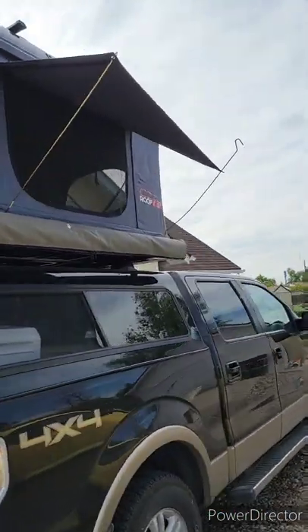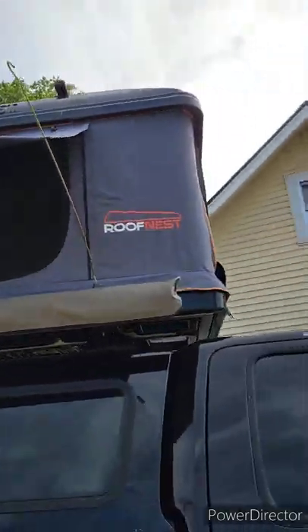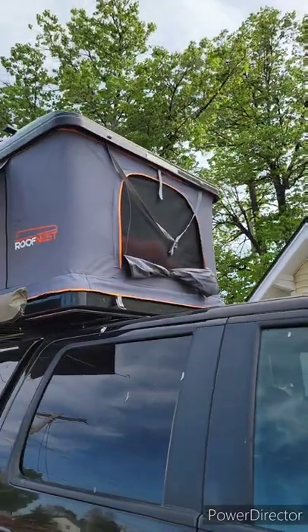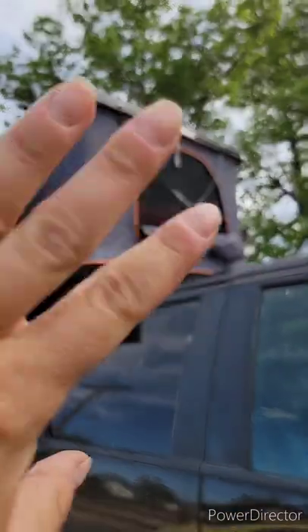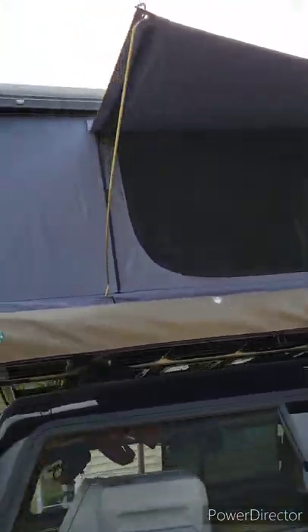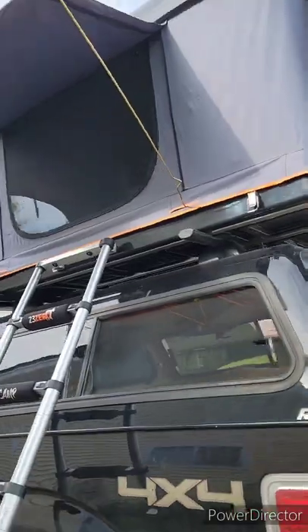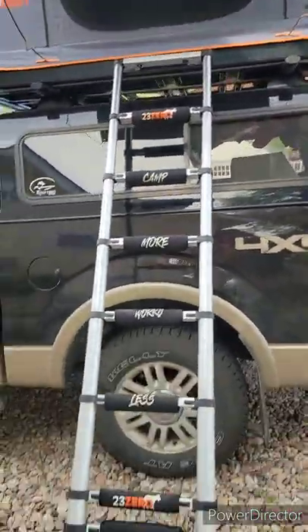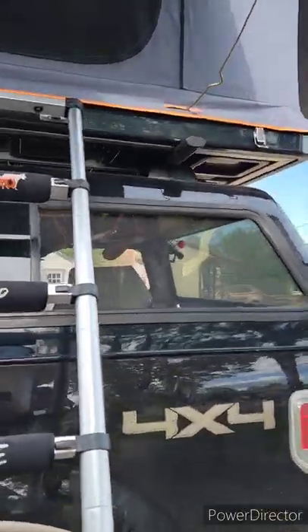There are four doors and one window toward the front — it doesn't lean out like the others, but you can roll it up. Every single one of these windows and doors has no-see-um mesh on it, which is absolutely outstanding. All of this stuff — the ladder, the poles, the little extra bags, my sleeping bag, and pillows — stores inside the tent when it's closed down.